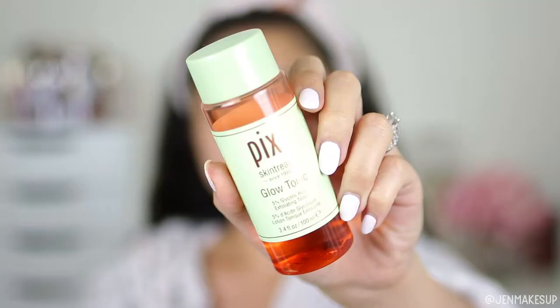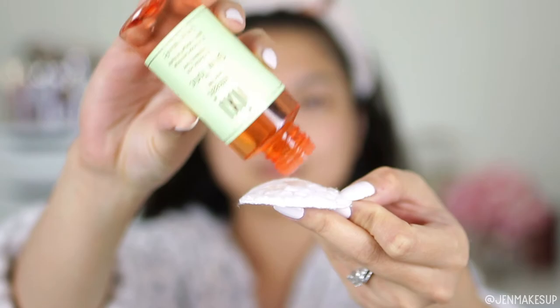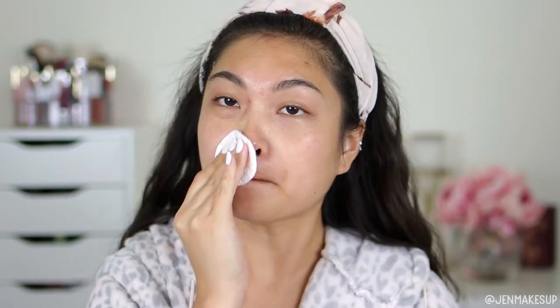Now I'm going to rinse this off. Now that my face is clean, I like to go in with a toner. The toner I'm using today is the Pixi Glow Tonic — their Glycolic Toner. I like to put this on a cotton round and then smooth it all over my face, staying away from my eyes because it has glycolic acid in it.